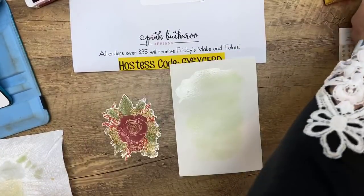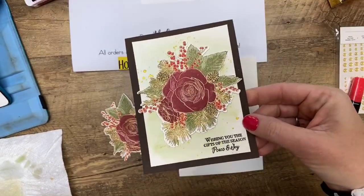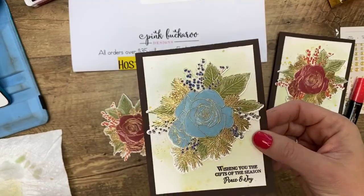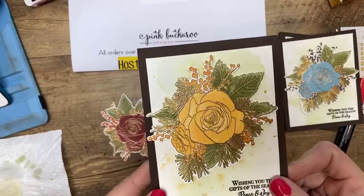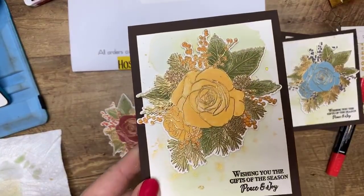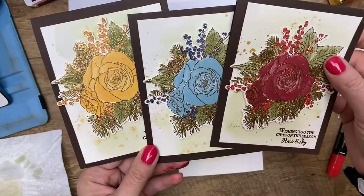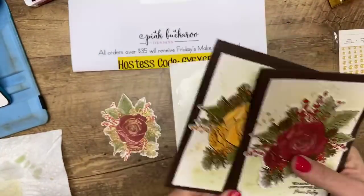Let me show you the other two that I made. Here's our card in the colors I just did, but how about if you did balmy blue and blueberry bushel — a blue rose? And here's my favorite: daffodil delight rose with crushed curry, no — mango melody berries. You could change the sentiment and make it not a Christmas card at all.